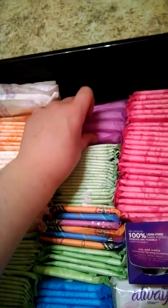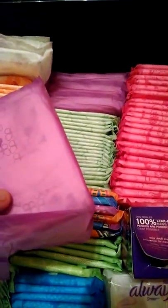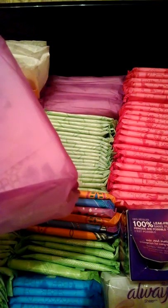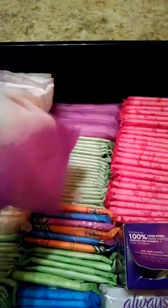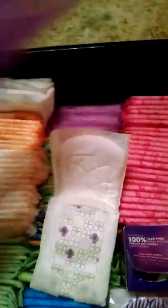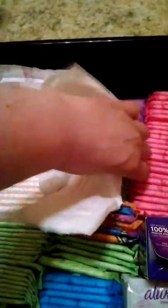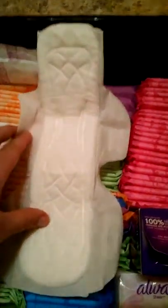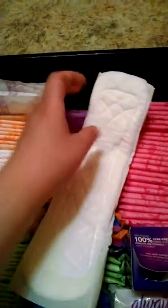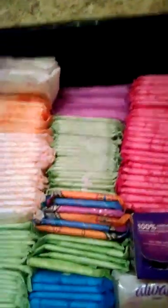And then I have four of the Stayfree Overnight Heavy, I believe. They're my mom's. It has four sets of wings because of the back. I don't really like them — I had these when I was a kid and I had to use them, but that's what that looks like.